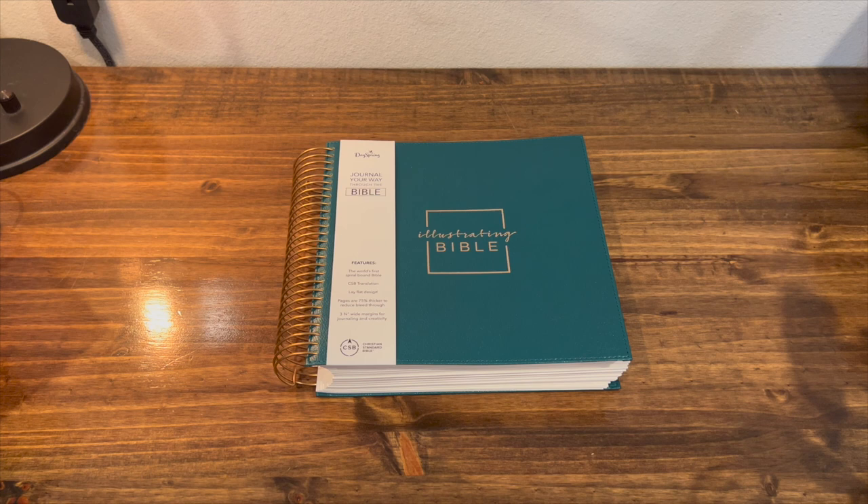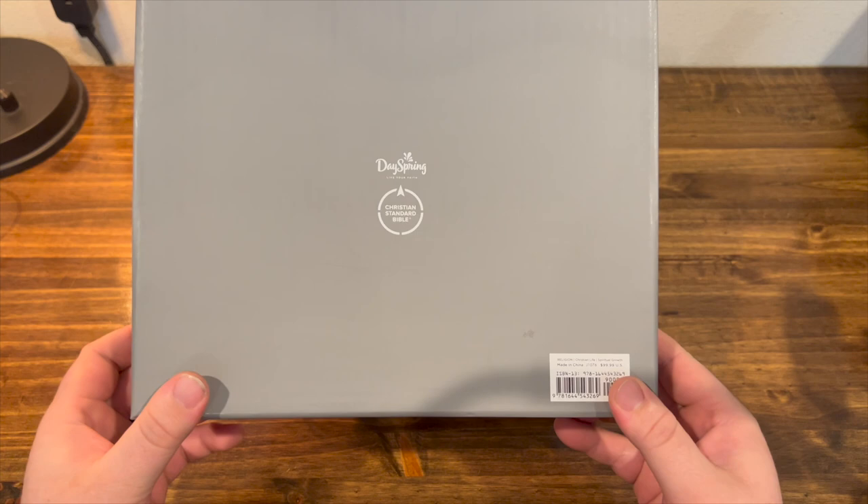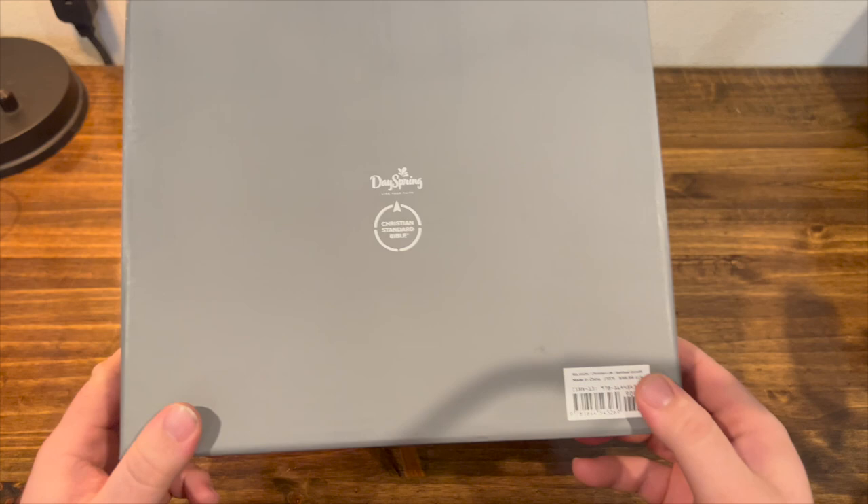She was kind enough to let me showcase it here on my YouTube channel. So just a quick look at it — the box it came in is this. I got this from Amazon. It's called the Dayspring Live Your Faith Bible. It retails for $99, but I think I paid around $60 for this.